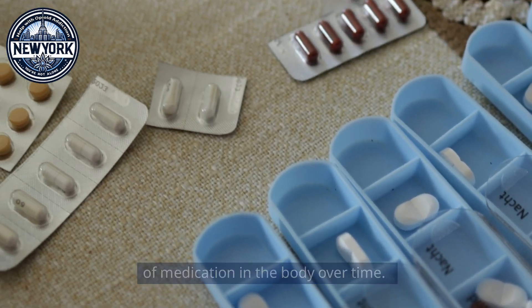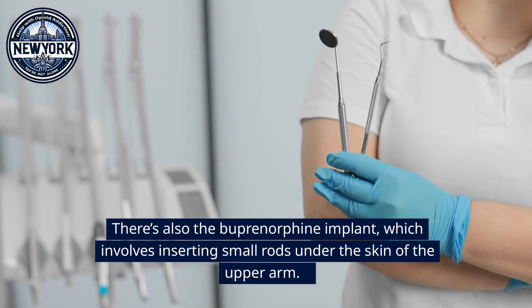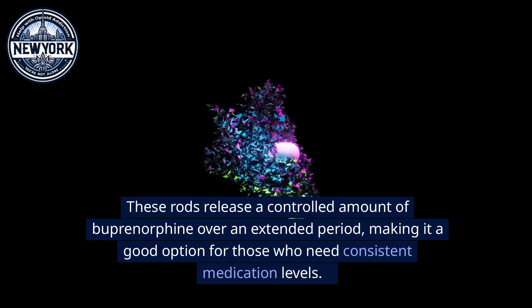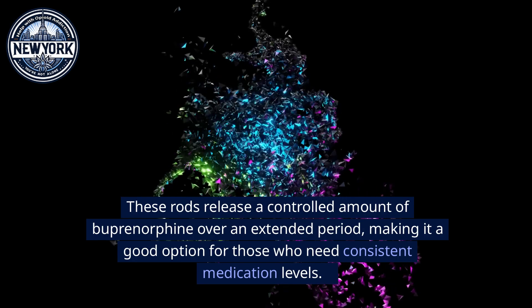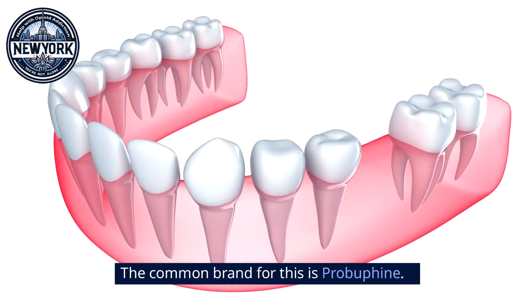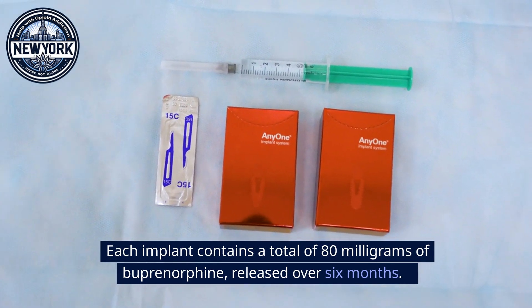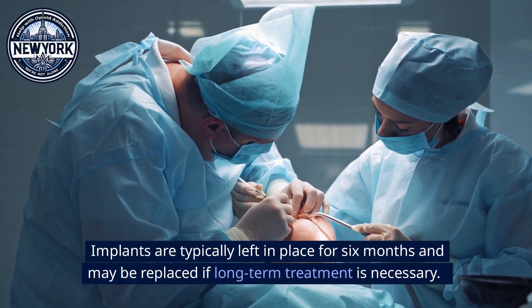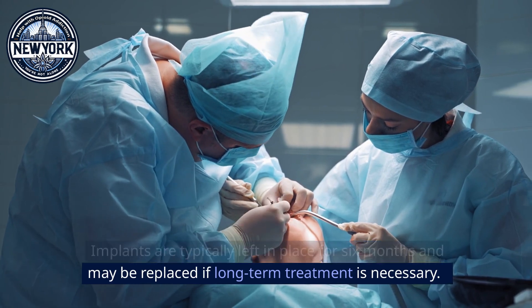There's also the buprenorphine implant, which involves inserting small rods under the skin of the upper arm. These rods release a controlled amount of buprenorphine over an extended period, making it a good option for those who need consistent medication levels. The common brand for this is Probuphine. Each implant contains a total of 80 milligrams of buprenorphine released over six months. Implants are typically left in place for six months and may be replaced if long-term treatment is necessary.